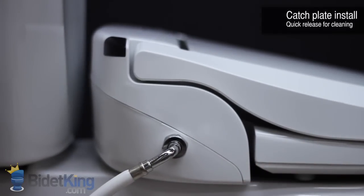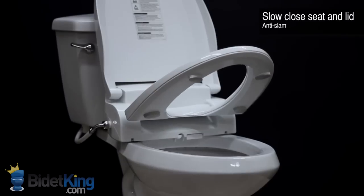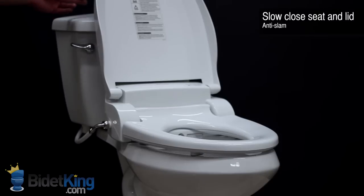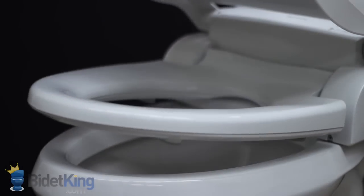The bidet seat offers catch plate installation so it can be easily adjusted or removed for cleaning. Another useful feature is the slow close seat and lid. Simply push the seat or lid forward from its resting position and it will then slowly close on its own, preventing slams and reducing stress.